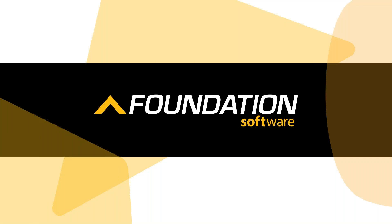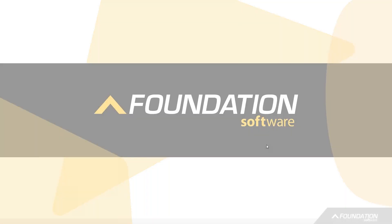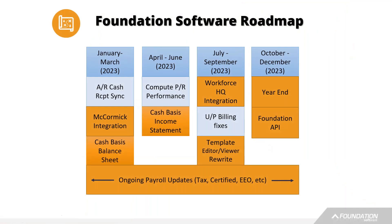For those who don't know Foundation Software, this is our flagship product. It's been around for over 30 years and we have approximately 6,500 to 7,000 companies using our job cost accounting program. Foundation Software's predominant focus is working with specialty contractors — we're very good at managing job cost and WIP reporting, AIA billing, committed costs, and labor-intensive payroll needs such as union payroll reporting, EEO reporting, and various certified payroll reports. Let's take a look at what we'll be working on over the next year.